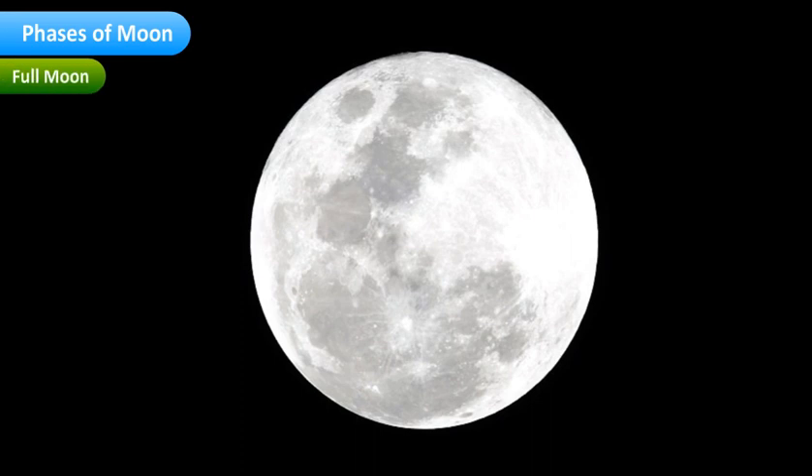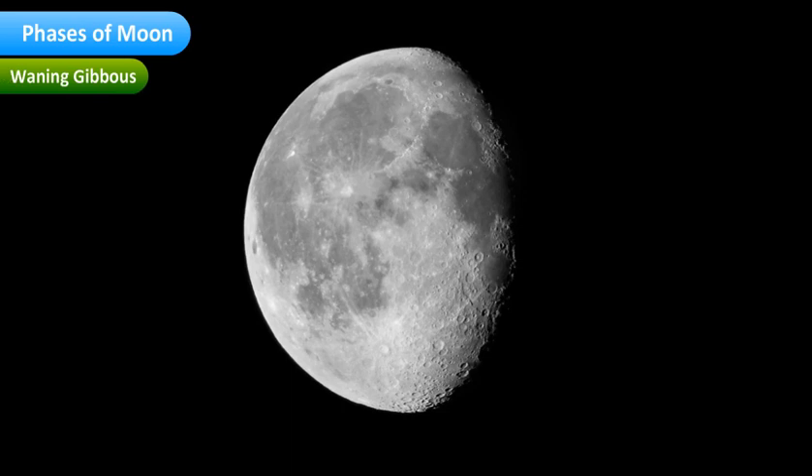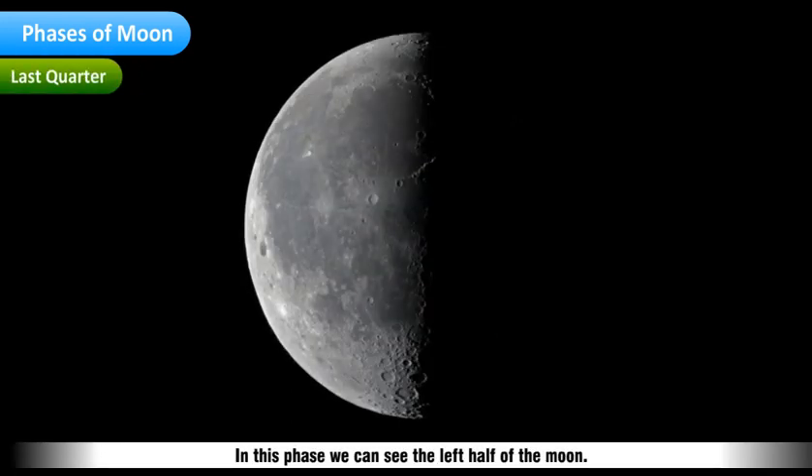In the Full Moon phase, we can see the completely lit Moon. The Moon is positioned behind the Earth and the Sun. In the Waning Gibbous phase, we can see most of the left side of the Moon. In the Last Quarter phase, we can see the left half of the Moon. The Earth and the Moon are now side by side in their orbits around the Sun.